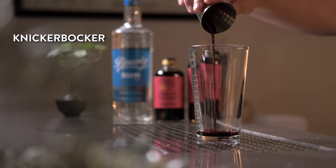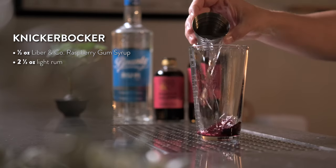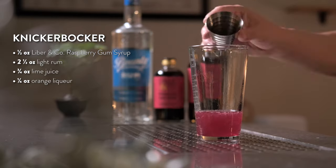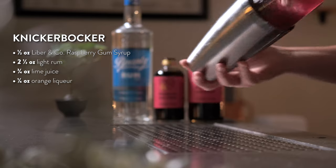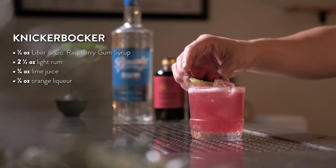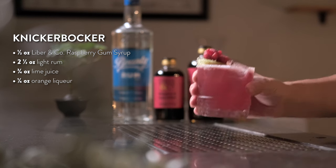To make your Knickerbocker cocktail, add half an ounce of raspberry gum syrup to your shaker tin. Next, add two and a half ounces of light rum, three-quarters of an ounce of lime juice, and a quarter ounce of orange liqueur. Add ice and shake hard for 20 seconds. Strain into a chilled rocks glass filled with ice and garnish with your spent lime shell and fresh raspberries. Enjoy this companion, Bon Vivant.